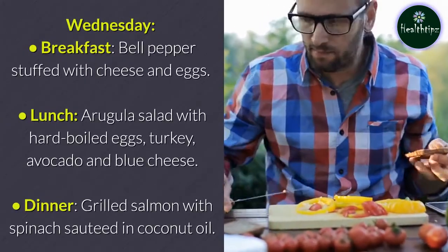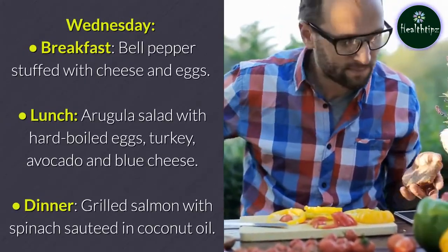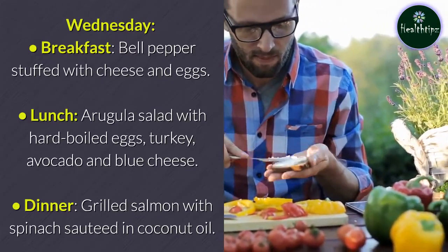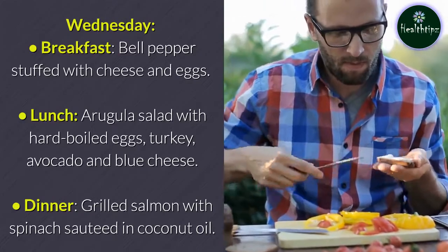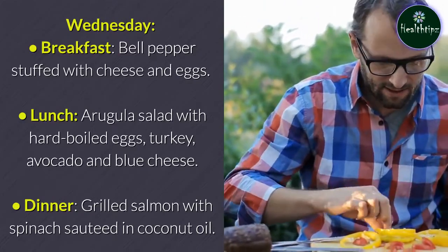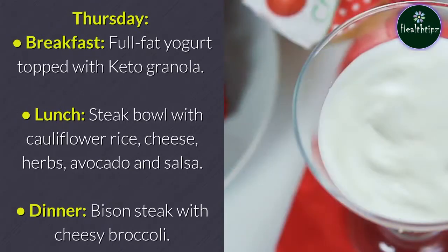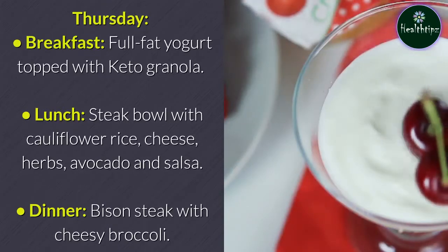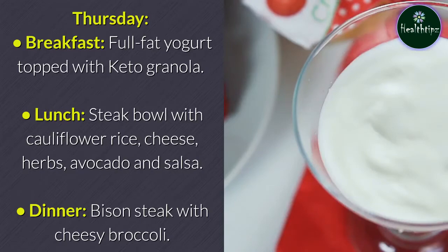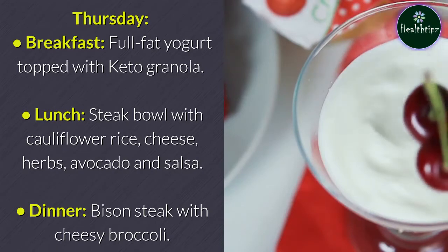Wednesday: Breakfast — bell pepper stuffed with cheese and eggs. Lunch — arugula salad with hard-boiled eggs, turkey, avocado, and blue cheese. Dinner — grilled salmon with spinach sautéed in coconut oil. Thursday: Breakfast — full-fat yogurt topped with keto granola. Lunch — steak bowl with cauliflower rice, cheese, herbs, avocado, and salsa. Dinner — bison steak with cheesy broccoli.